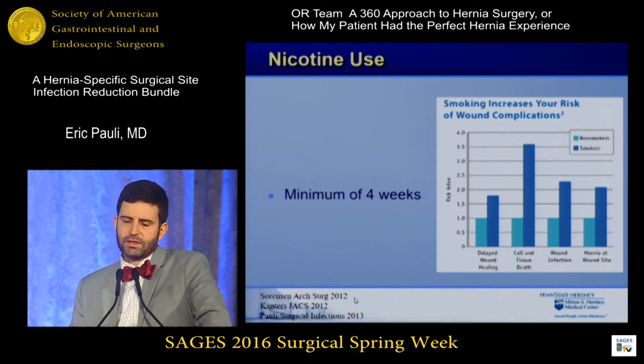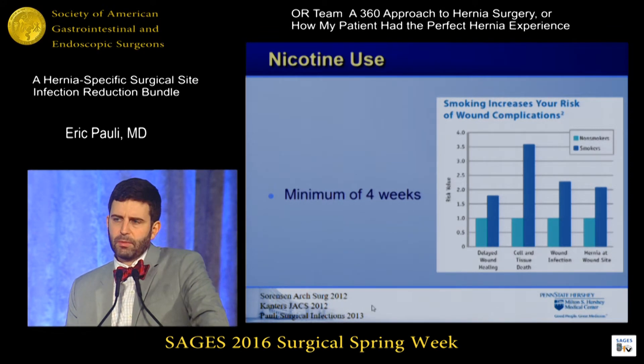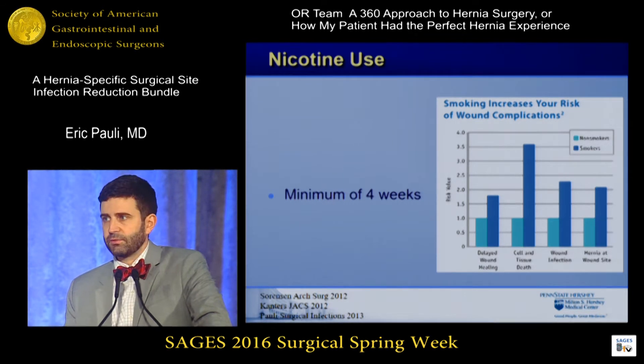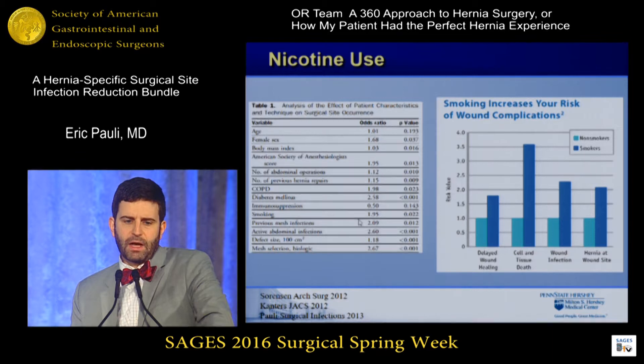We all recognize that nicotine use has a bad effect on wound healing. I don't make all of my patients stop smoking, but for all of my open abdominal wall reconstruction patients, I do. There is excellent data on the wound healing properties affected by nicotine use. I generally set a minimum of four weeks, and I rely on my physician extenders to check these ahead of time. I actually check nicotine on the day of surgery the same way my bariatric surgeons do — if my abdominal wall reconstruction patients come in with a history of smoking, they get a urine nicotine dip, and if it's positive, we cancel the case. Several papers show that smoking in the realm of abdominal wall reconstruction surgery has a very high odds ratio of complications.